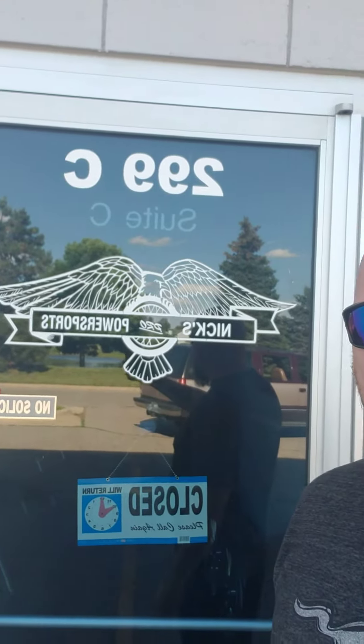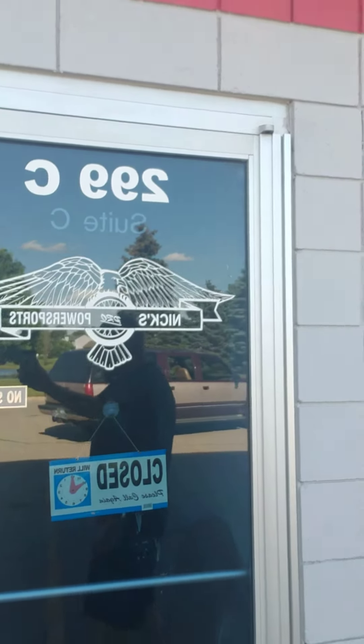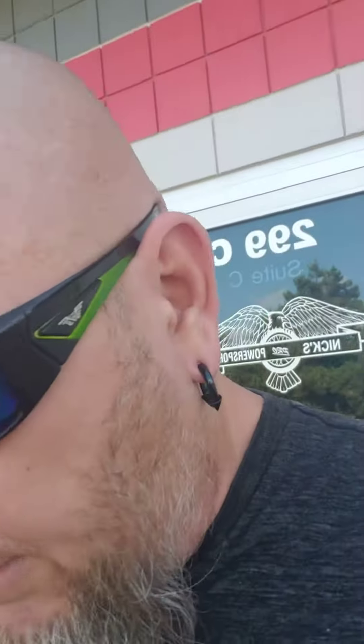Nick's Power Sports, right here in Belleville, Michigan. Downtown Belleville, right by the railroad tracks, right by South Junior High.